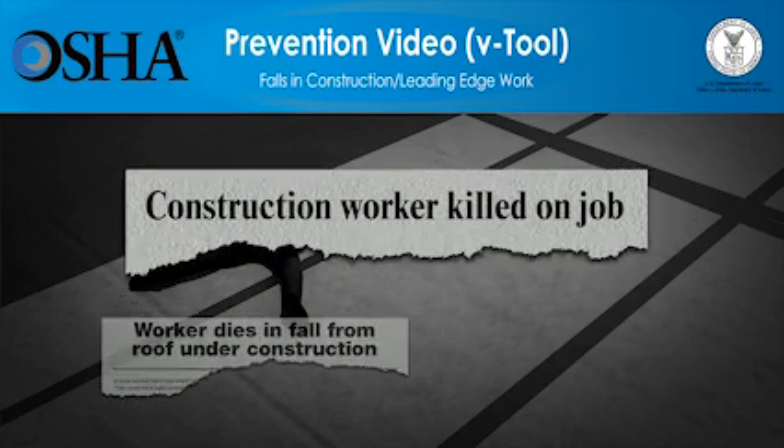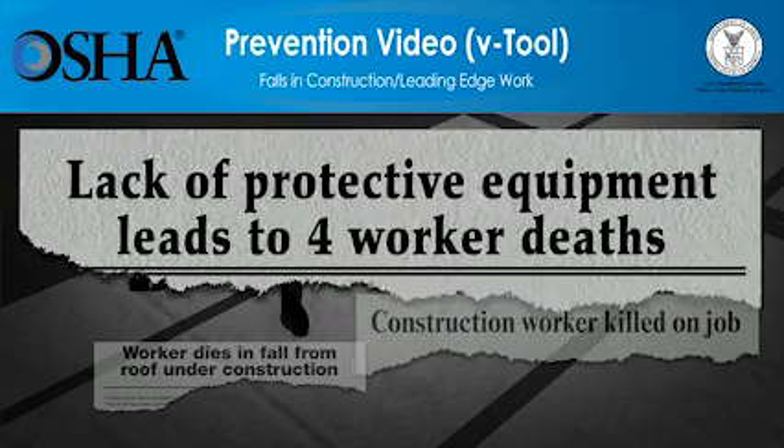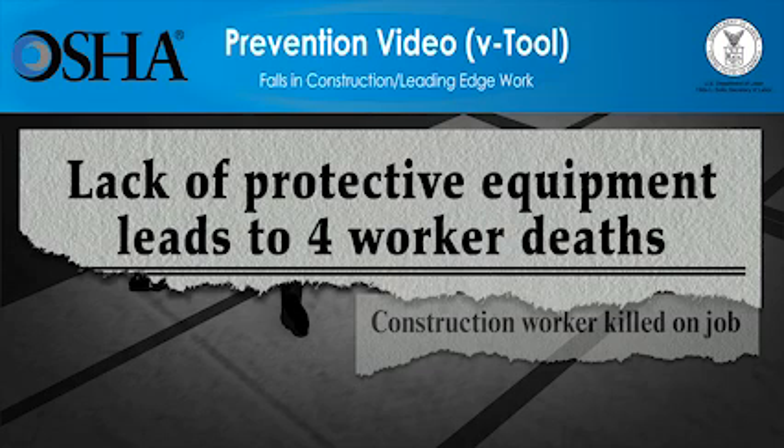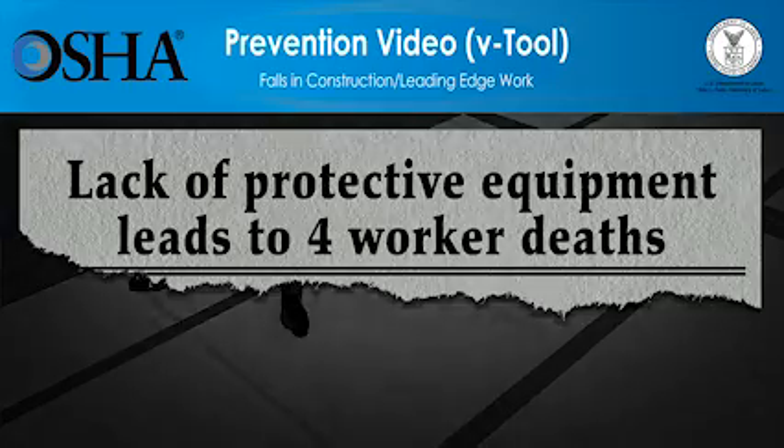But these deaths can be prevented. The video you're about to see shows how quickly falls at construction sites can lead to workers' deaths. The video will also show what employers must do so that the work can be done more safely. Employers have a responsibility to provide a safe workplace and required protective equipment. You'll see that using the right type of fall protection saves lives. Please be advised, the scenes you're about to see deal with deaths at construction sites and might be disturbing for some people.